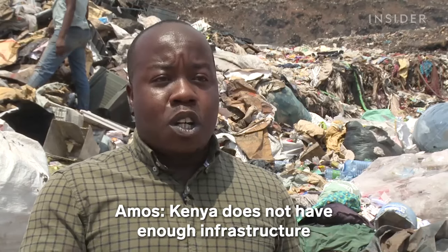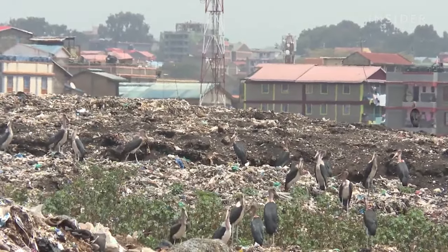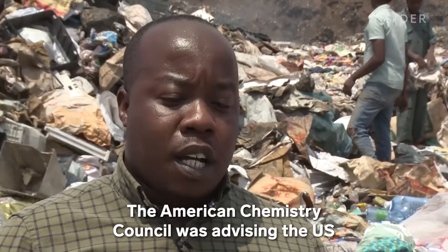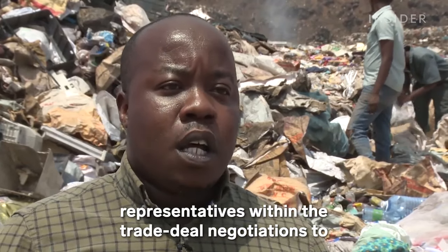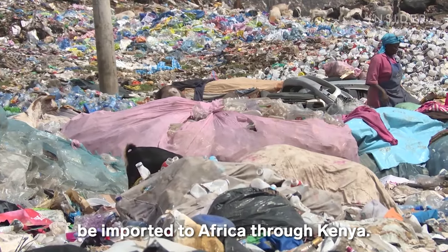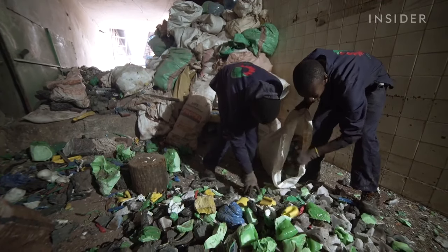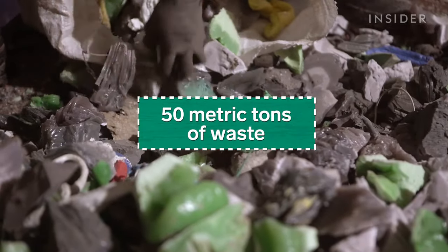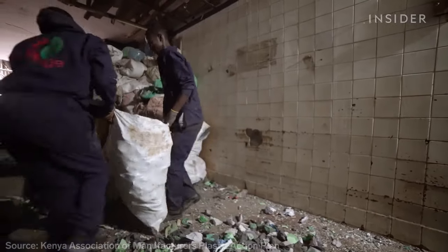Kenya does not have enough infrastructure to allow recycling. But that didn't stop American oil lobbyists from proposing a trade deal to export millions of tons of plastic waste to Kenya. The American Chemistry Council was advising U.S. representatives within trade deal negotiations to include a clause that would allow plastic materials to be imported to Africa through Kenya. Nzambi knows her invention can't tackle a mountain of trash that large — her factory has recycled 50 metric tons of waste this year, but Nairobi produces six times that amount of plastic trash every single day.